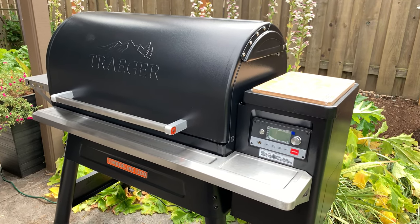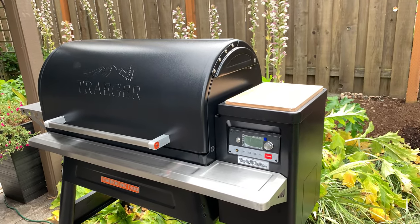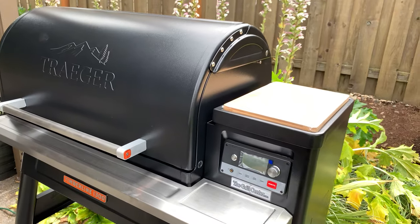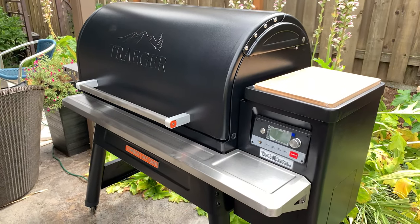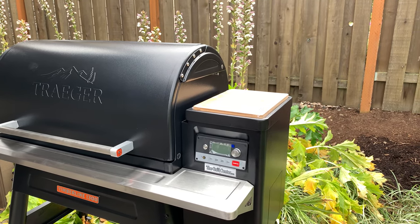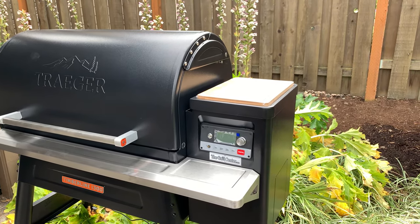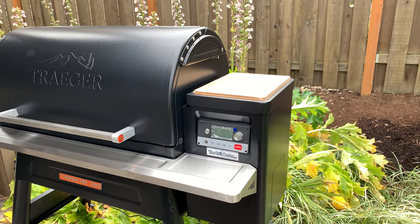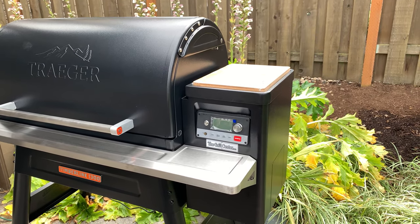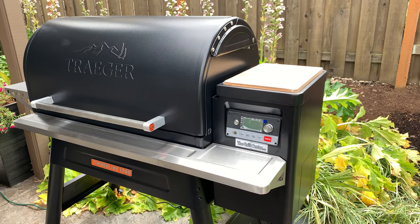Since Traeger was already closed, I decided to call the dealer where I bought my original Ironwood — it's called the Grill Center here in Sherwood, Oregon. Speaking to the owner, he was willing to take back the Ironwood I received and upgrade me to the Timberline 1300. I simply paid the difference, brought it home, got it put together on the back patio, and I'm going to get ready for the initial firing. Stay tuned for that.